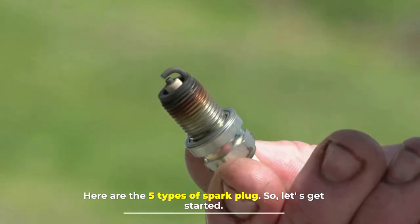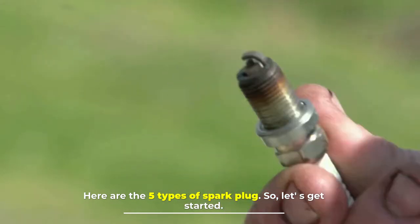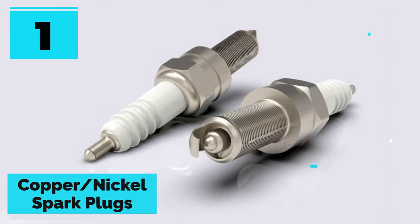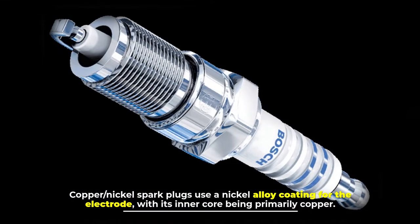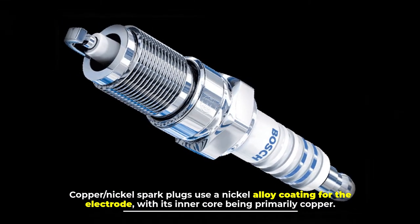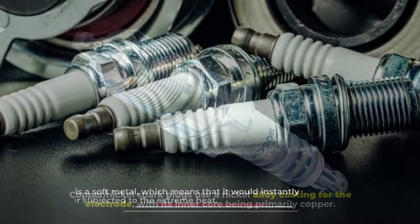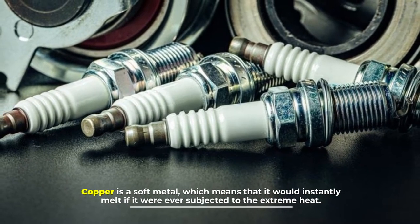Here are the five types of spark plugs. Number one: copper nickel spark plugs. Copper nickel spark plugs use a nickel alloy coating for the electrode, with the inner core being primarily copper. Copper is a soft metal, which means it would instantly melt if subjected to extreme heat.